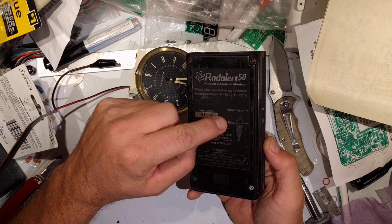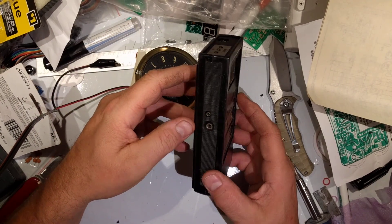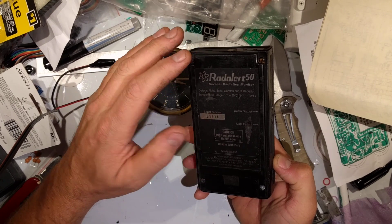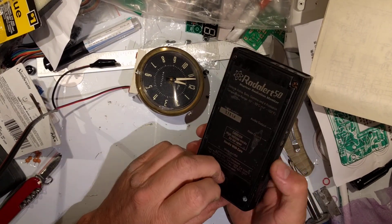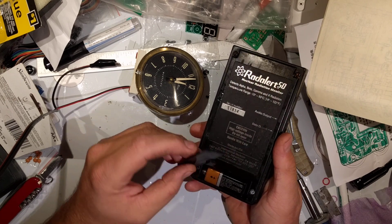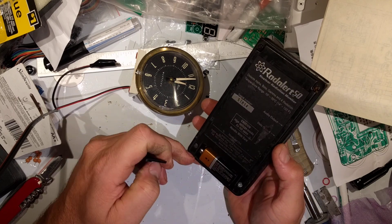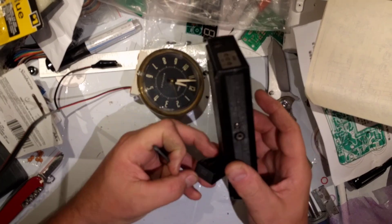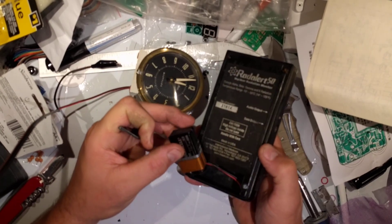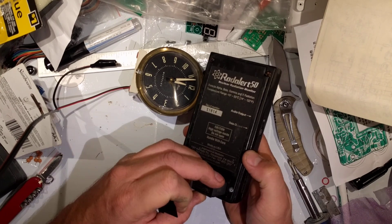It does have a data output and an audio output — why you'd want to make that louder, I don't know, maybe for use in a lab or educational setting. And there's the battery compartment; you can see I've got a Duracell in there. I usually like to use Duracells — I've only had them leak and destroy one device. This one is rated for December 2019, so do be careful of those dates.